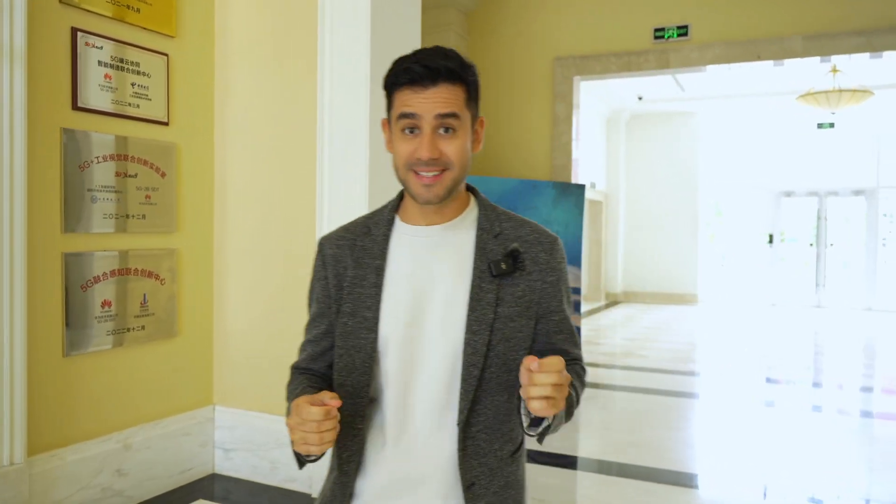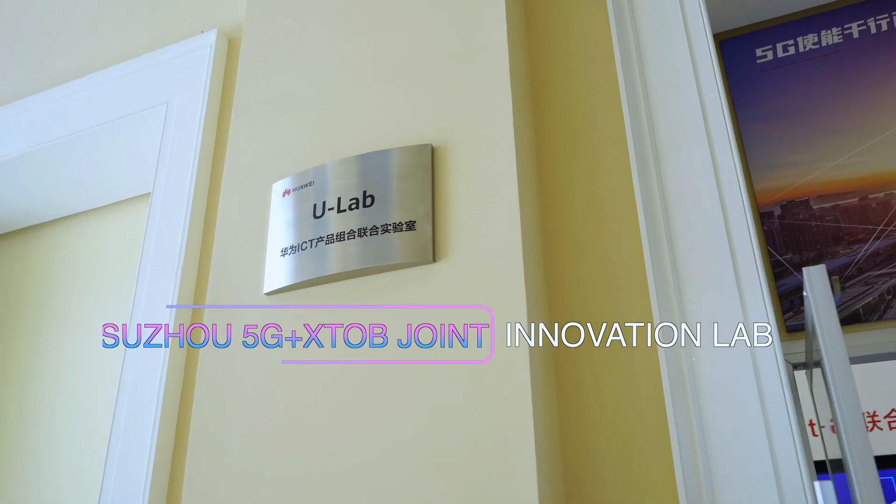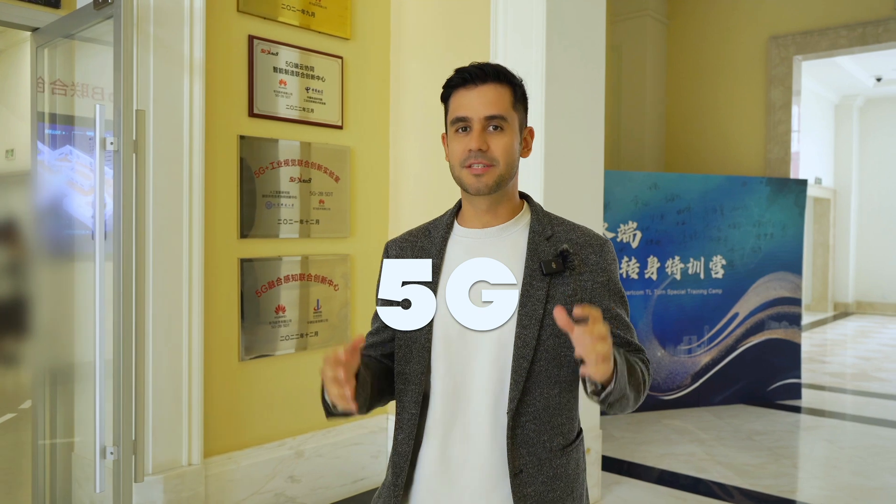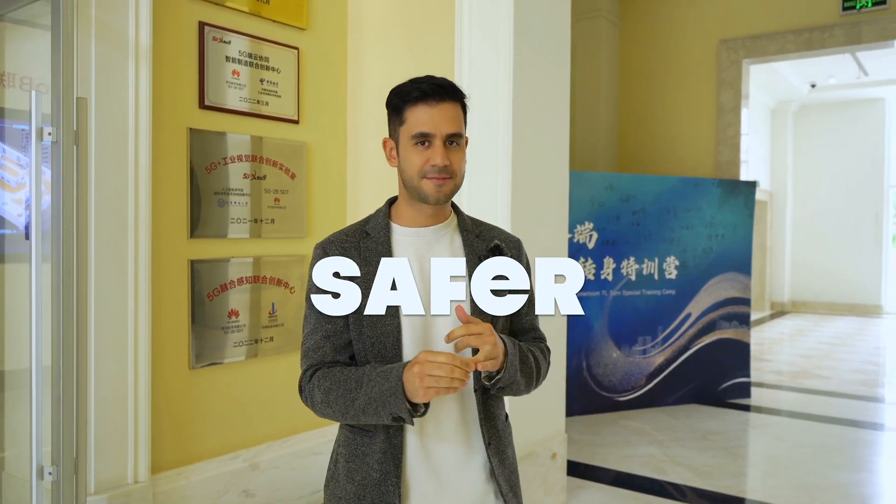Hello everyone, welcome back to another video. Today I'm in a very exciting place — thanks to an invitation from Huawei, we are at the Innovation Lab here in the beautiful city of Suzhou. Right now we're going to explore some of the coolest applications to different industries where 5G is helping to make processes faster, safer and more efficient. So come with me and explore these applications.